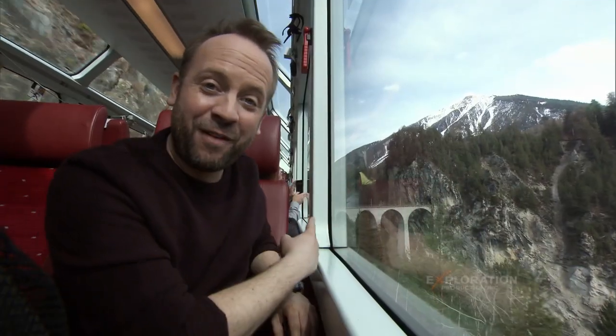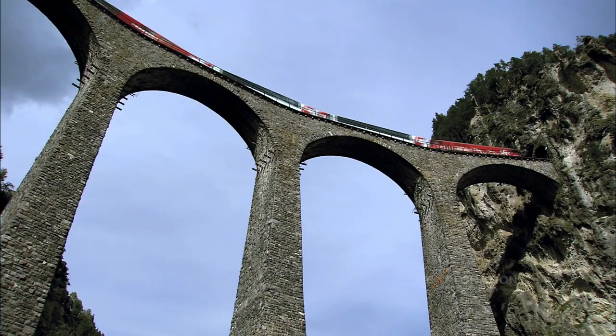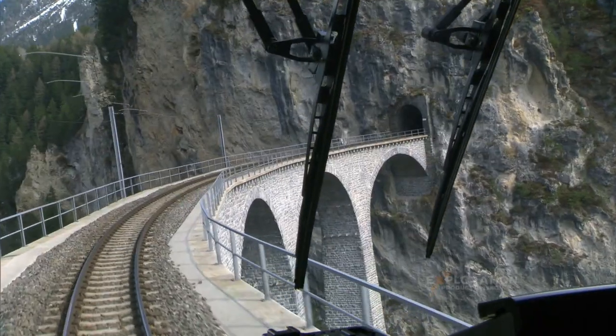That is the Landwasser Viaduct. It's the most famous of the hundreds of viaducts on the Glacier Express route. And it is awe-inspiring.